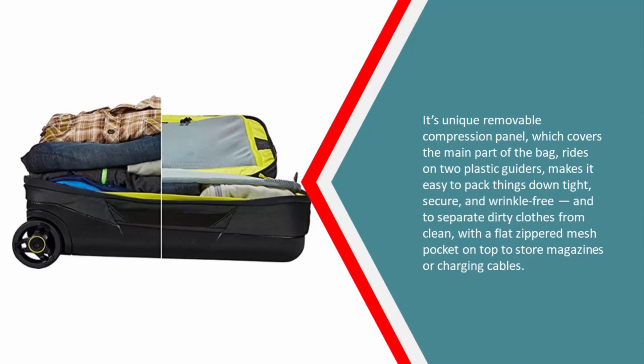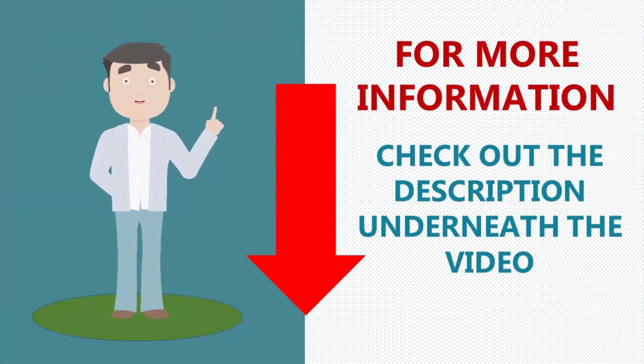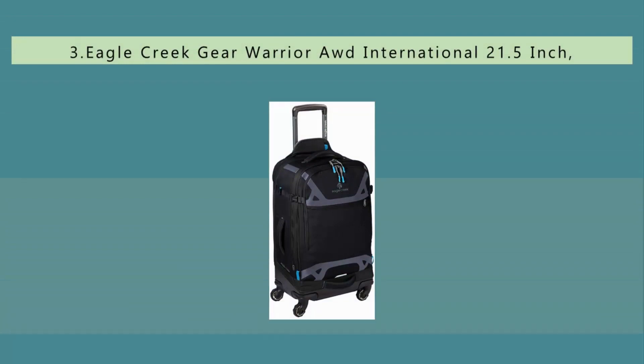The compression panel makes it easy to pack things down tight, secure, and wrinkle-free, and to separate dirty clothes from clean, with a flat zippered mesh pocket on top to store magazines or charging cables. For more information, check out the description underneath the video.